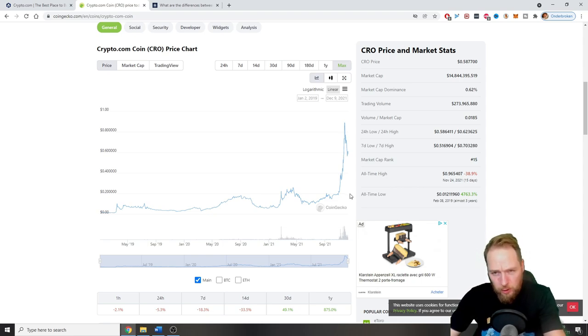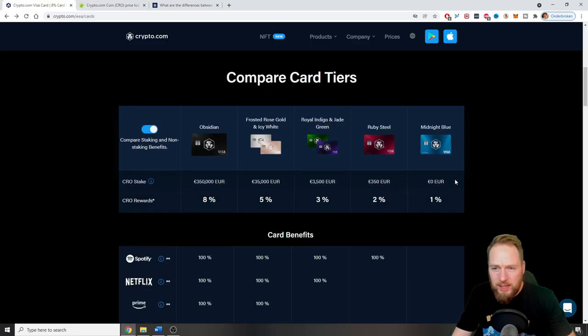Imagine you made a purchase of $100 and received $1 crypto cashback in CRO — let's say you earned 10 CROs at 10 cents each. What if in two or four years the CRO price is $10? That's $100 in CRO, meaning that purchase was effectively free. You can also stake your CRO to earn even more.